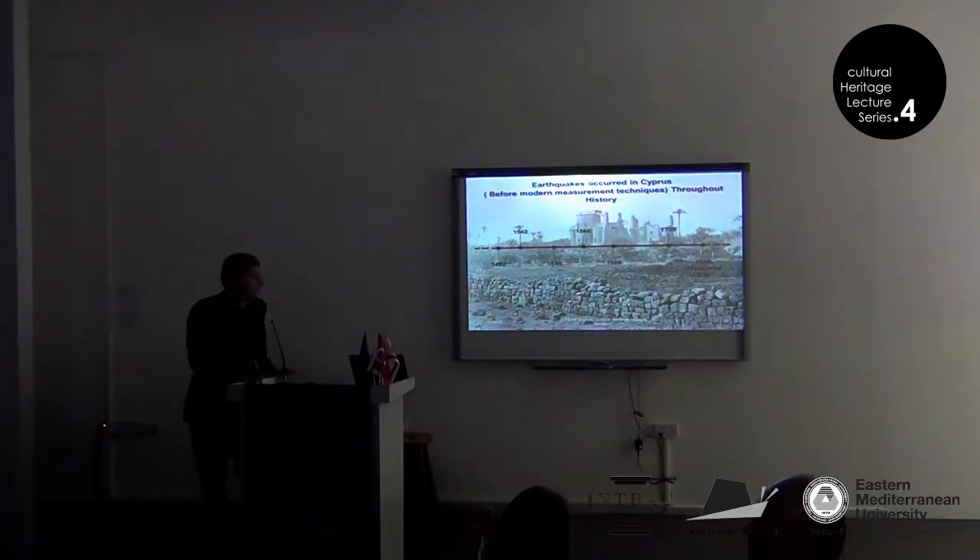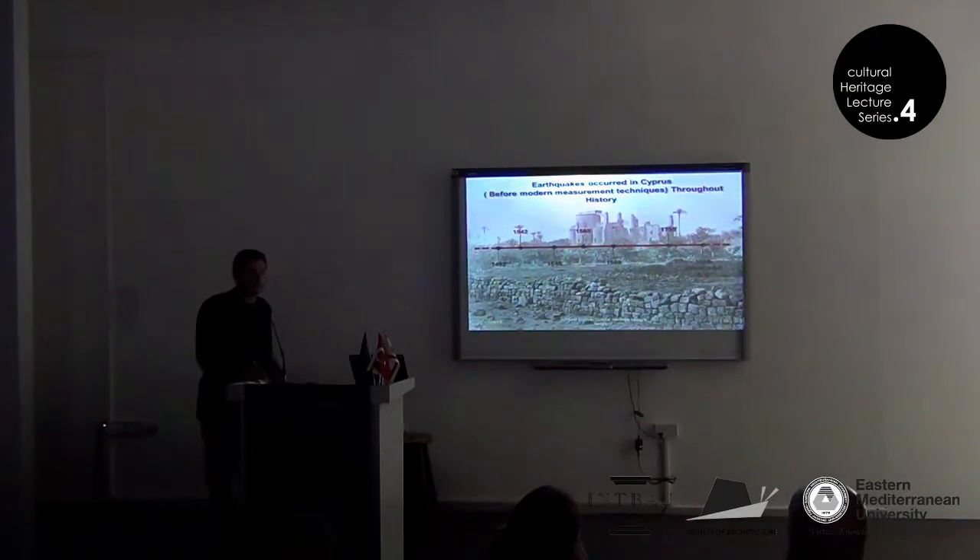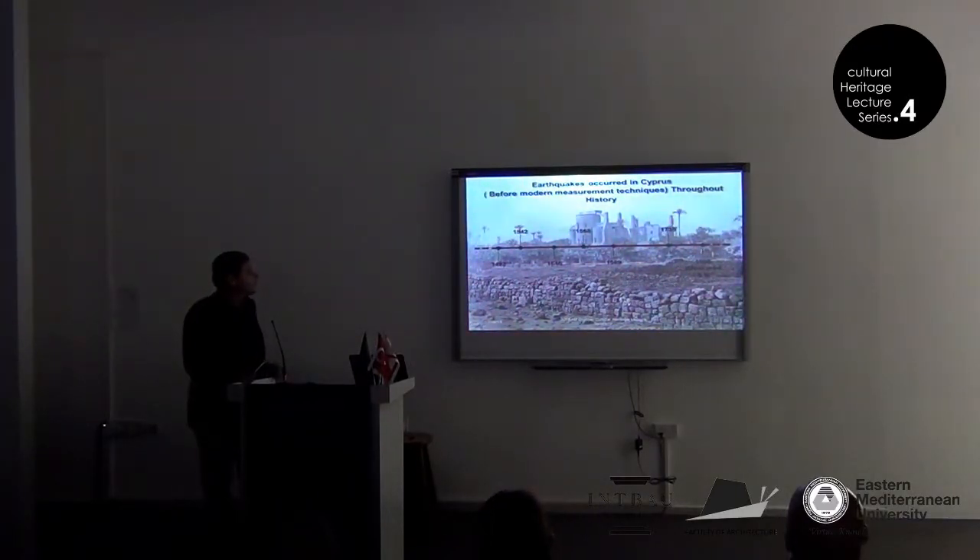More important for our topic, because we deal with monuments and historical structures, are the past earthquakes before modern measurement techniques. From historical research you can see that there are earthquakes from 1492, 1546, and quite frequently in 1568 and 1669. Then you have the great 1735 earthquake, which is one of the biggest natural disasters to happen on the island.